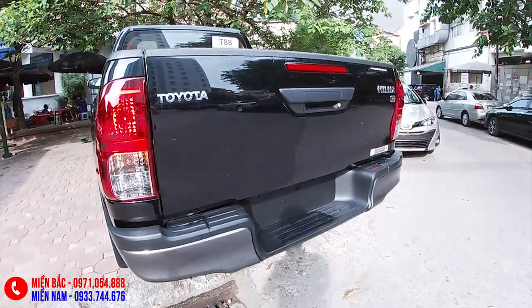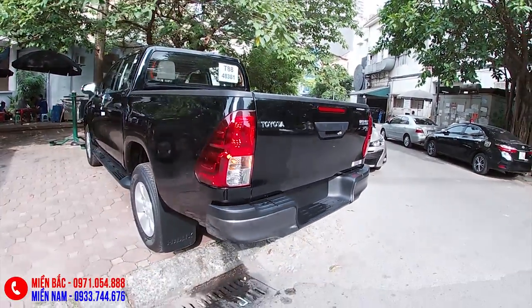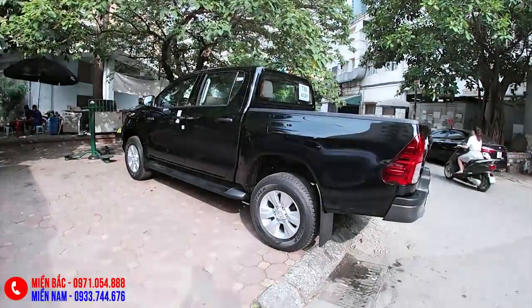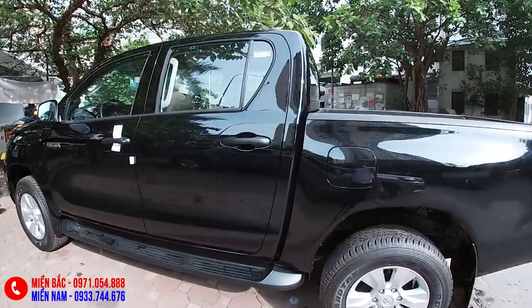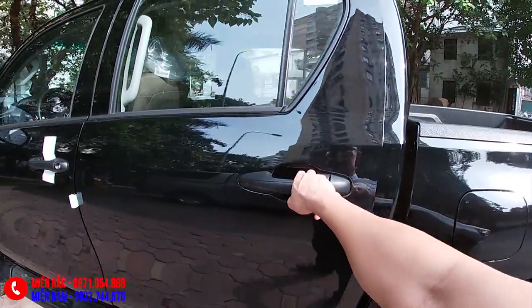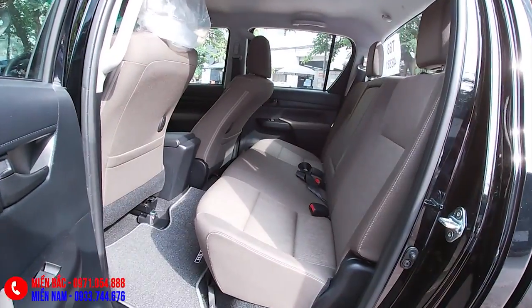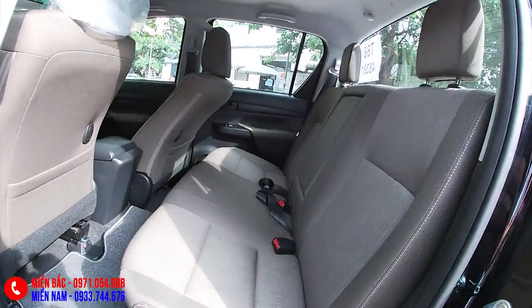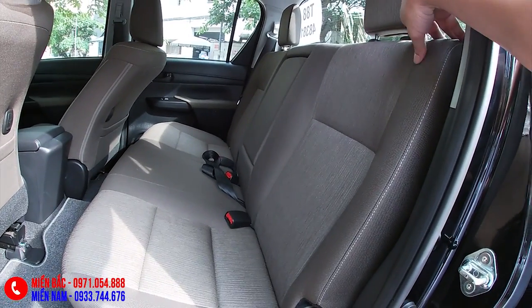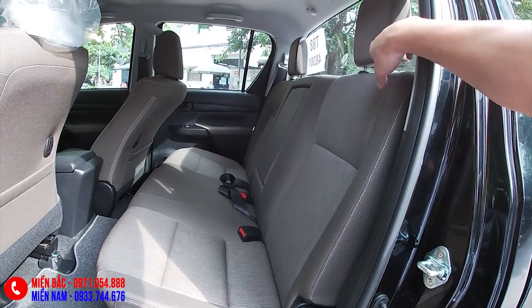Hơi tiếc một chút khi xe không được trang bị camera lùi cũng như cảm biến lùi. Bán tải rất to, phát triển trên khuôn khổ gần một chiếc SUV. Ngó qua khoang nội thất một chút - cảm giác đầu tiên là cũng khá rộng. Nhưng phần ghế này sẽ hơi dựng - bán tải nào cũng vậy.